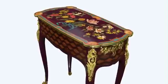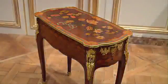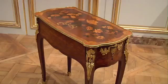Today, the table is still functional, and its innovative mechanics and artistry continue to amaze.